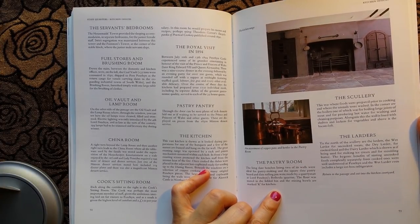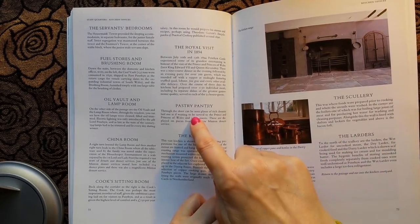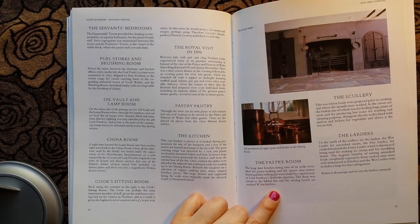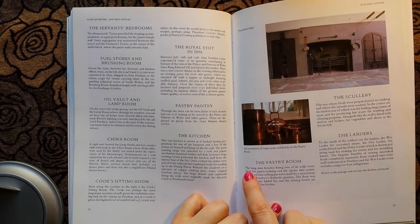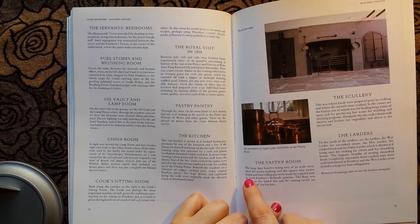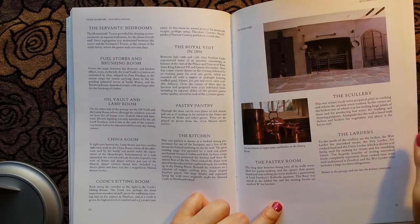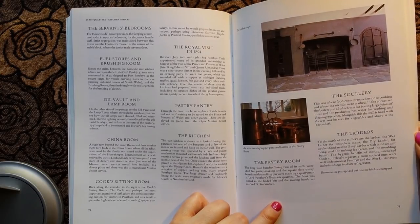Imagine having a pastry room! The long slate benches lining two of its walls were ideal for pastry making, and the square slate pastry board and slate rolling pin were made by a quarry man at Lord Penryn's Bethesda quarries. The flour was stored in the lidded bin and the mixing bowls are marked K for kitchen.